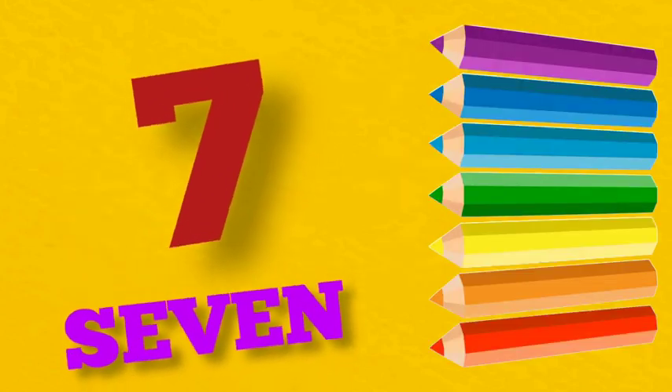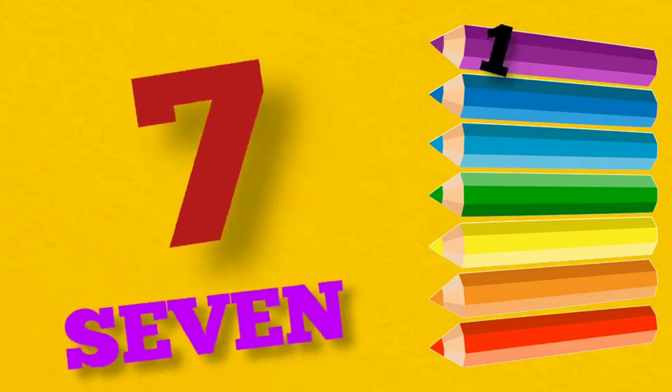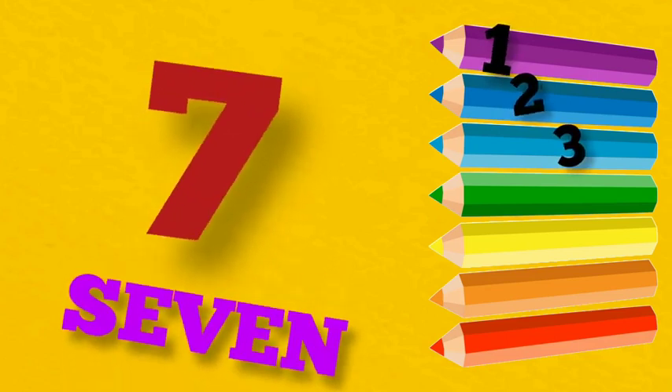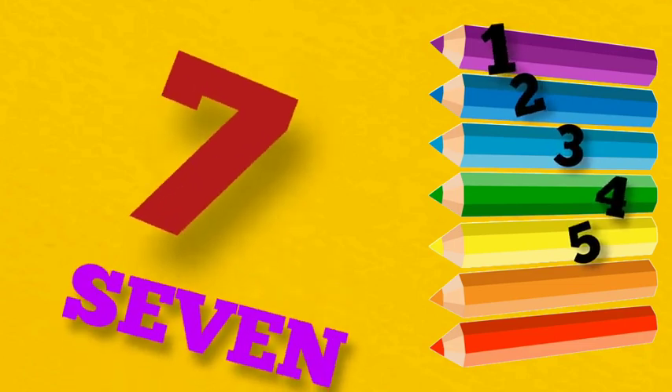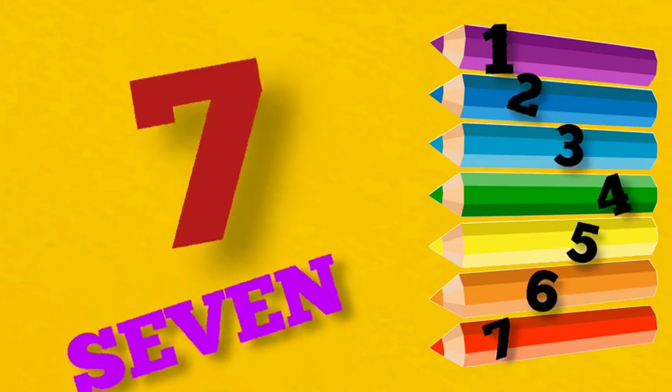7. S-E-V-E-N. 7. 1, 2, 3, 4, 5, 6, 7. Pencils.